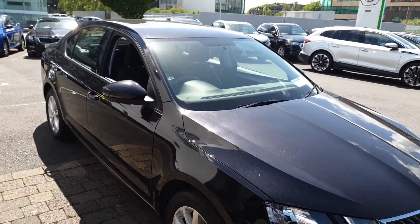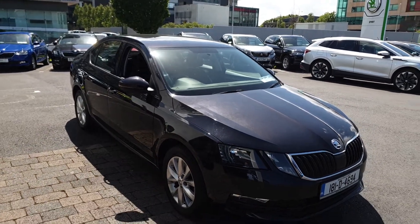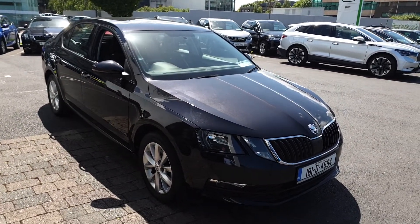For more questions on this car, if you'd like to book a test drive or get a finance quote, give us a call today on 01 216 3666.